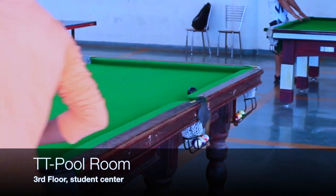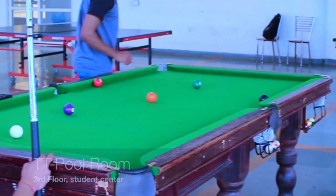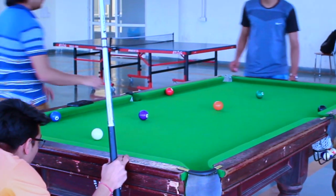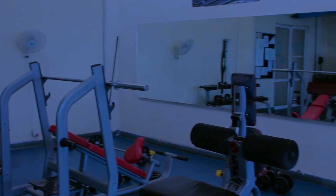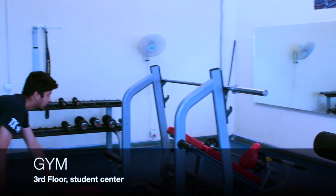For recreational activities, we have a table tennis room, a pool room, a well-equipped gym, and also a music room.